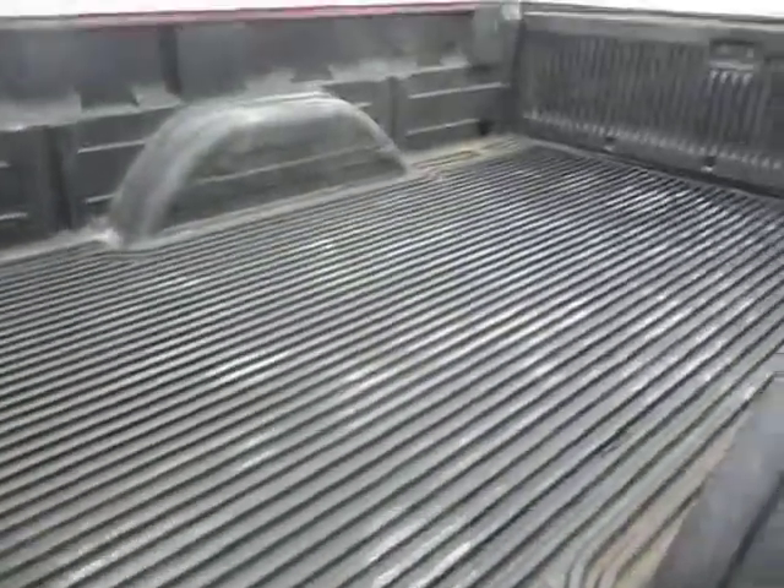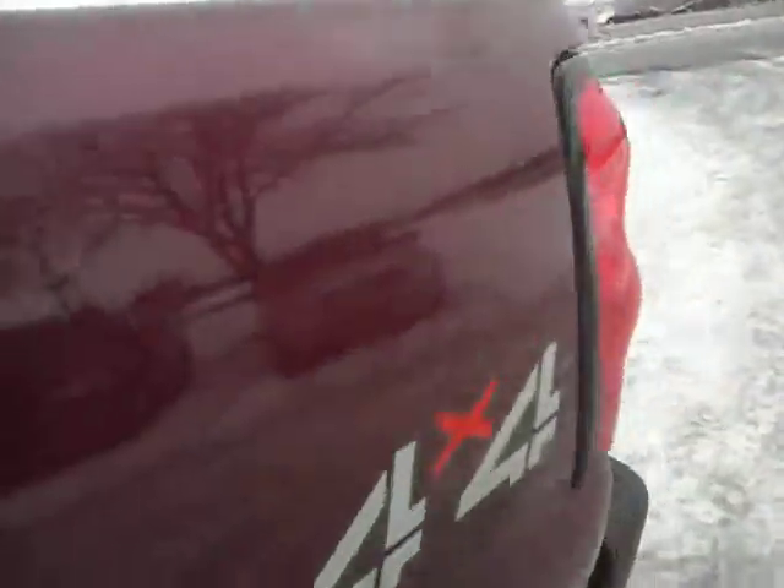No rust on the door jams. Take a look at the back seat — spacious, with a rear defroster. Again, no rust anywhere folks. It doesn't have a gooseneck or a fifth wheel, but if you need that we could definitely help you out. Clean running diesel.